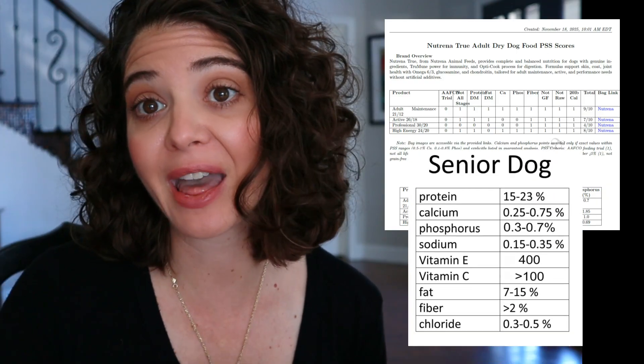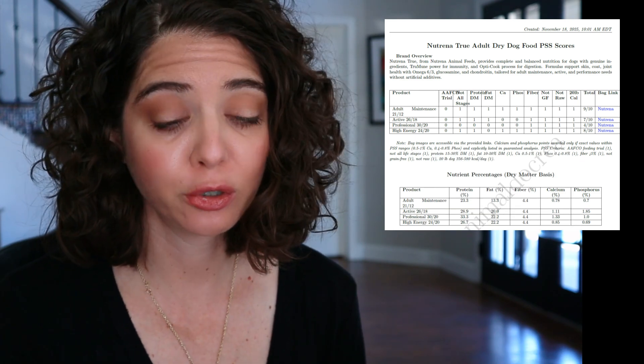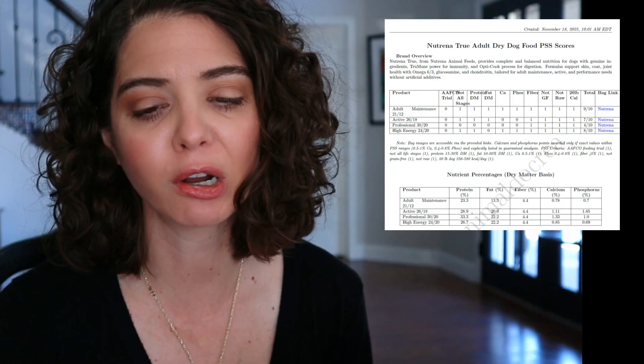These scores were all for adults, but what if we evaluate them for a senior? If we apply senior standards, the adult maintenance is actually a very nice option for a senior. We're shooting for specific senior numbers, and applying those to the chart, we get pretty close to all five nutrient parameters — plus grain-free status, not raw, calorie allotment, and life stage. It may not score a perfect 9 for seniors, but it is exceedingly difficult to find a senior food this close.